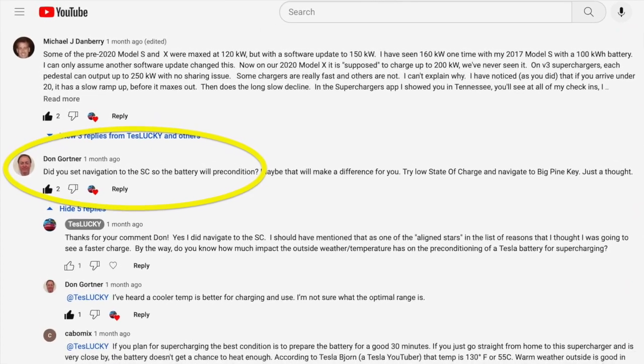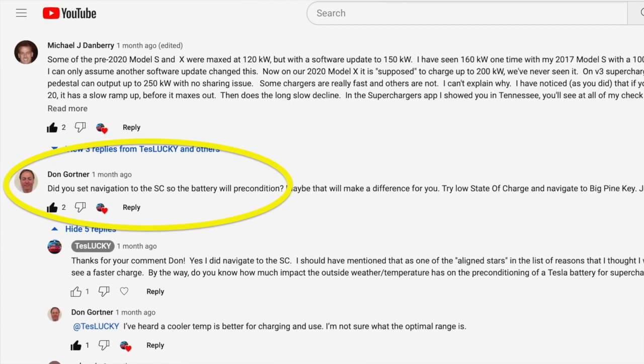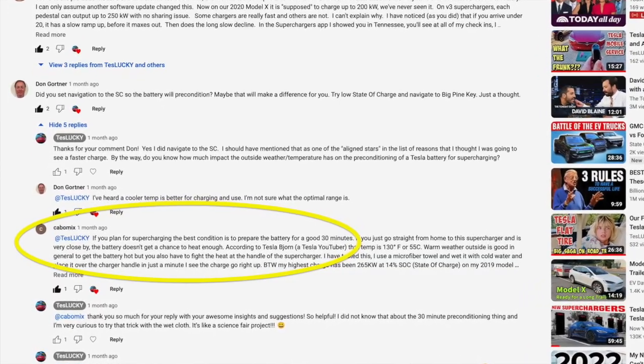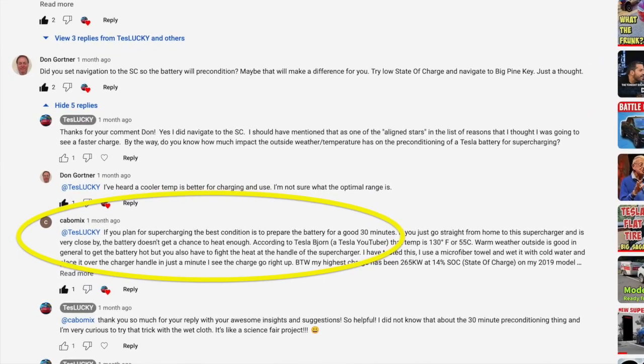Don asked: do you set the navigation to the Tesla supercharger to precondition the battery? The answer is yes, we do that every time. Shout out to Don, and also to CaboMix, who made a great observation: we indicated we live only 10 miles away from these superchargers, and he noted it takes 30 minutes to precondition the battery to the best possible condition to receive a fast charge. I did not know that, so I started experimenting.